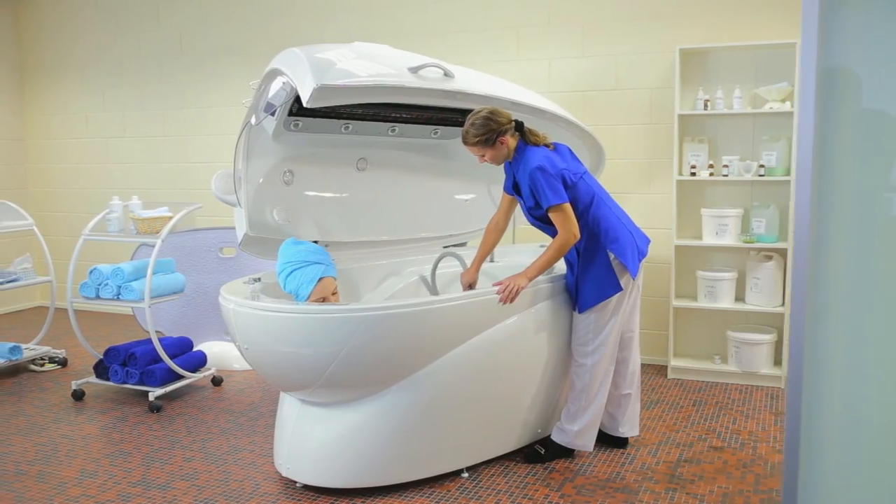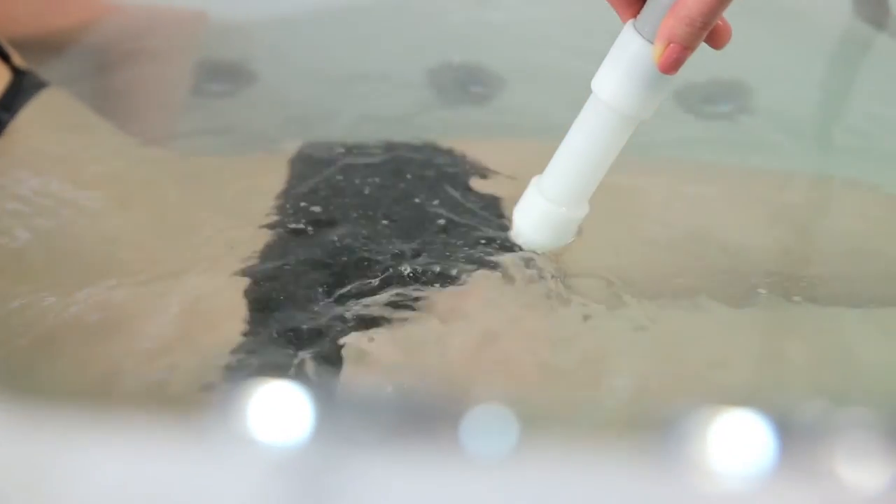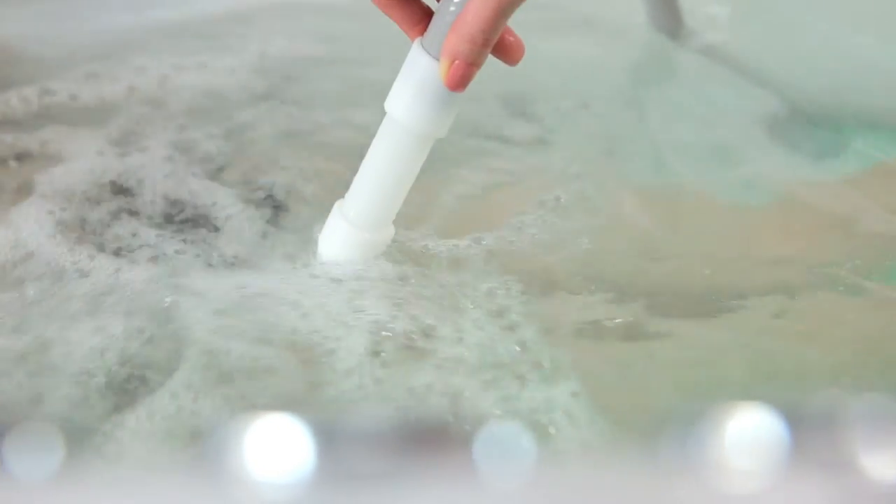The underwater handheld shower massage allows the therapist to locally and efficiently act upon problematic areas of the customer with the aid of a high-pressure stream of water.